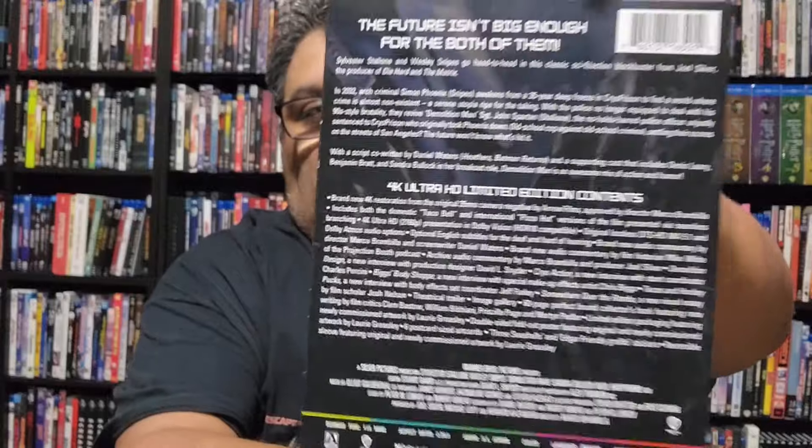Something that Arrow's been doing lately is putting slip covers around their big chunky boxes, which I kind of like. It's a nice way to protect them because the boxes have an almost canvassy feel but can get dinged up pretty easily, so it's nice to have the slip cover. What's different in this case from what I've noticed is that usually the slip cover and the box have the same image, but not here — they've got different artwork, with the Cocteau rehabilitation logo from the jumpsuits.